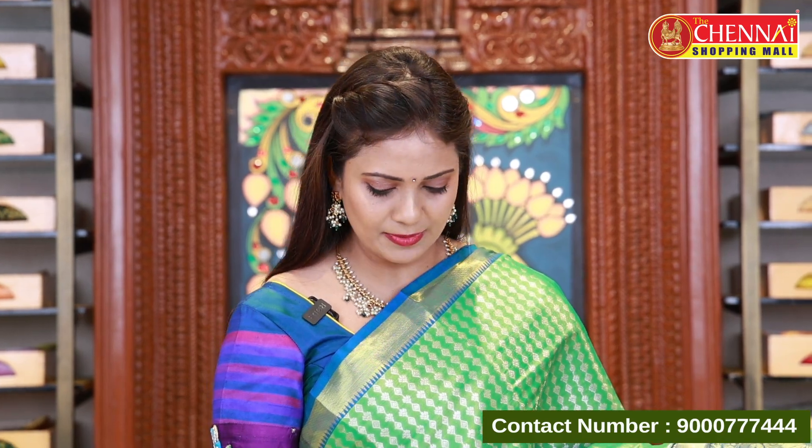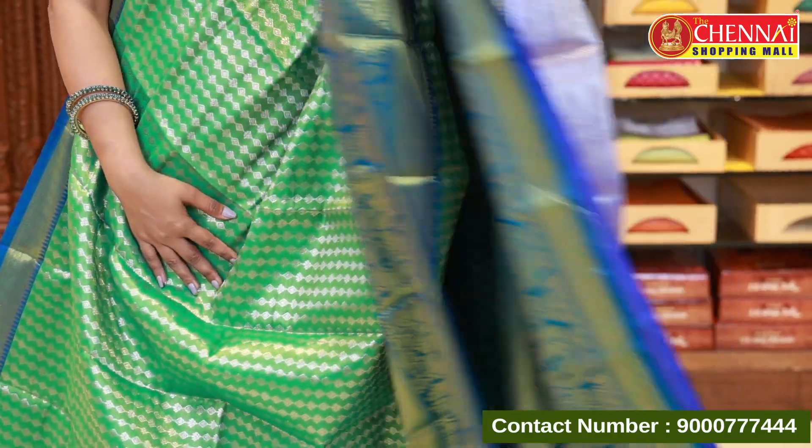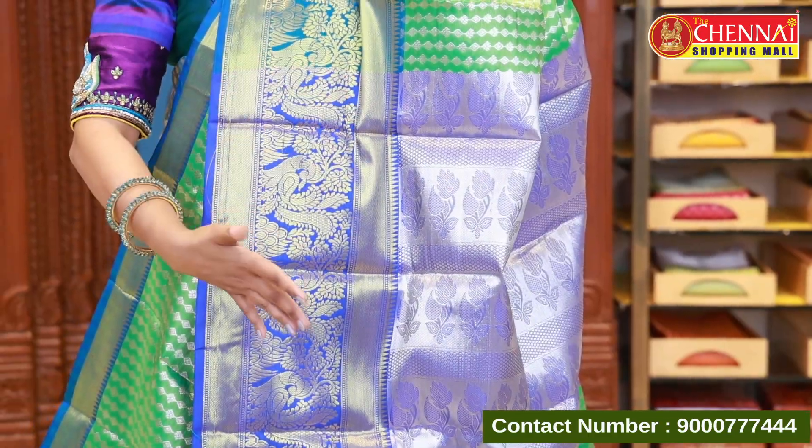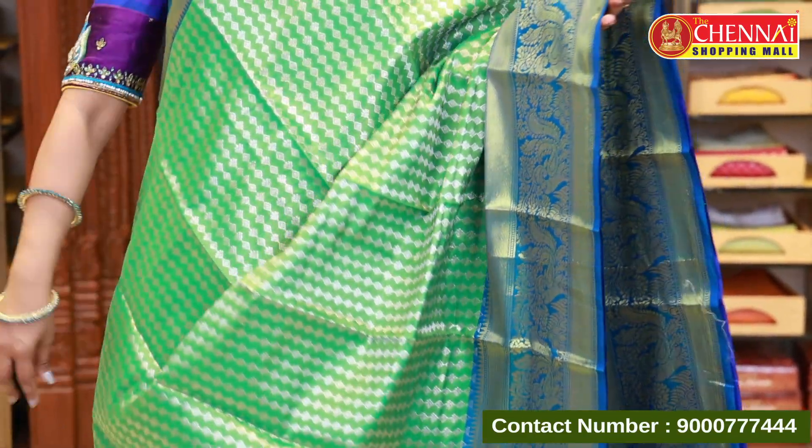Green and peacock blue color combination — very unique and lightweight. This is the second color in this pattern with a royal blue blouse. Saree code CSM 10647, price 899.